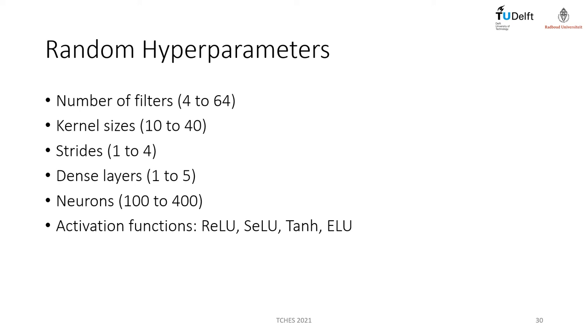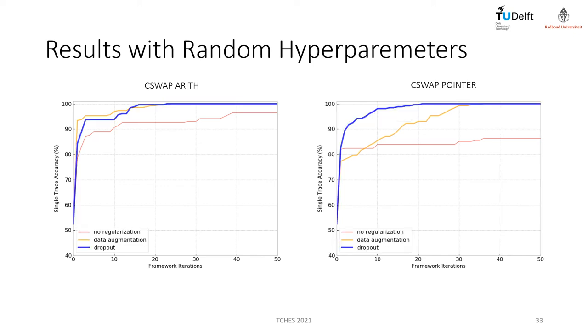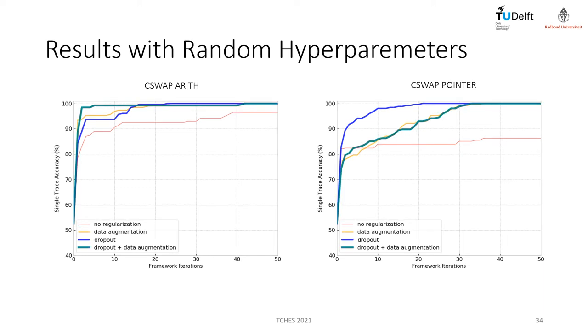To define random neural networks, we vary the number of filters, kernel size, and strides in convolution layers, the number of dense layers, the number of neurons in dense layers, and the activation function used for all hidden layers. Without any regularization, we already obtained very high final single-trace accuracy for both datasets. Adding data augmentation is enough to achieve 100% single-trace accuracy for both datasets. Dropout regularization combined with random hyperparameters also delivers good results, with a higher improvement seen for the C-swap Pointer dataset. The combination of dropout and data augmentation again delivers successful results, though it did not improve over dropout only in this case.